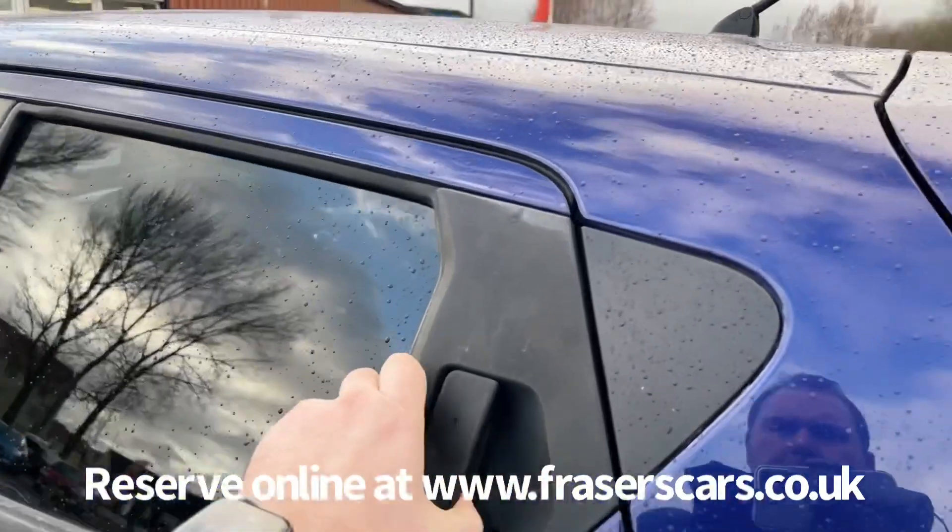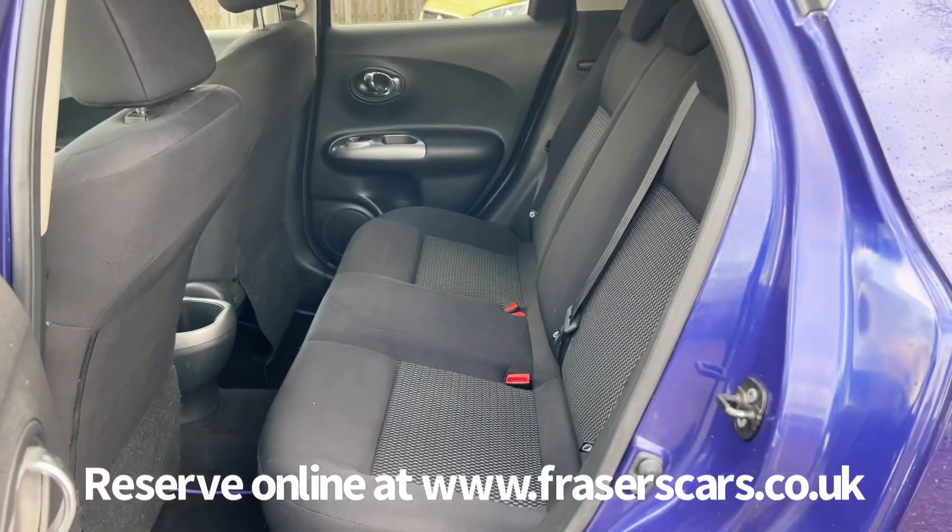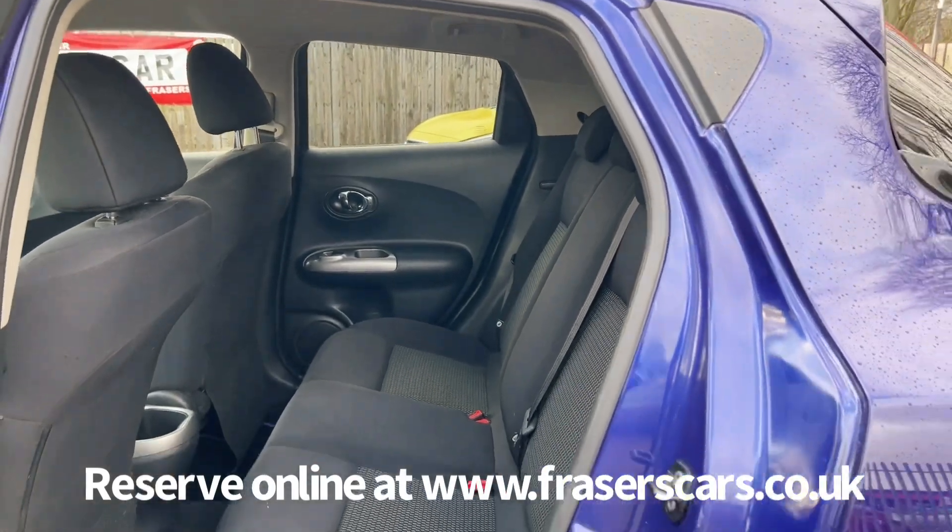And to the back, three three-point seat belts, and the outer rear seats have Isofix child seat preparation.